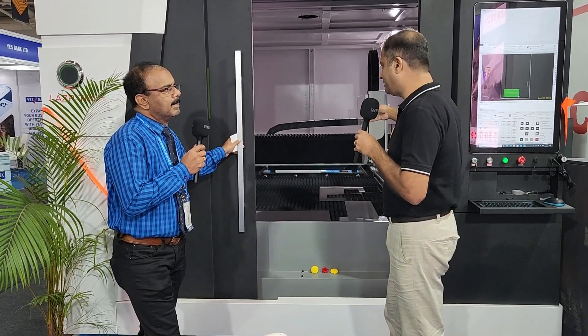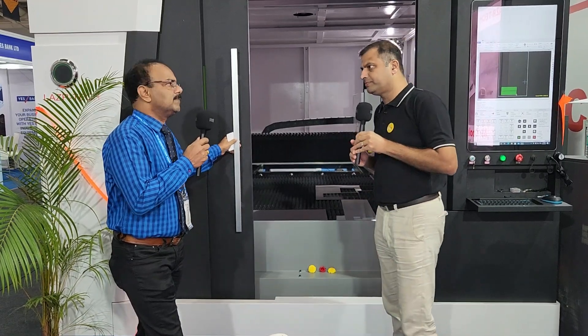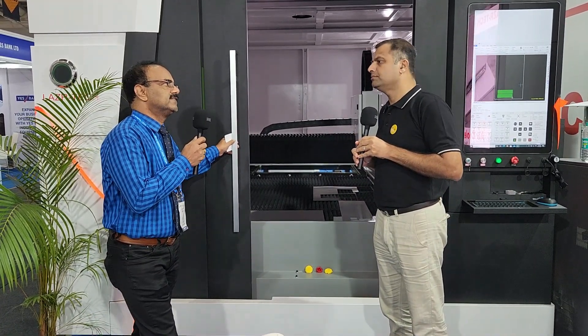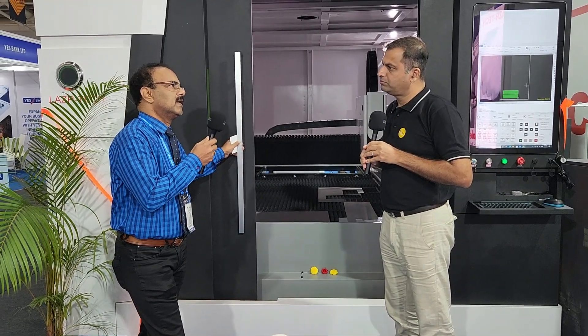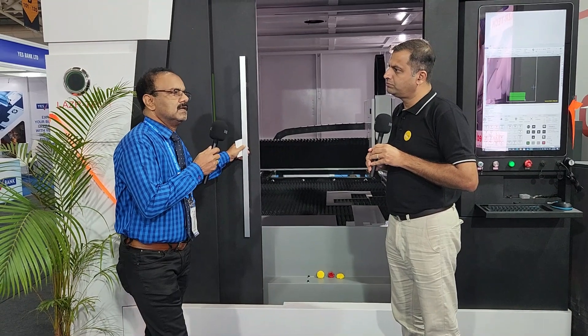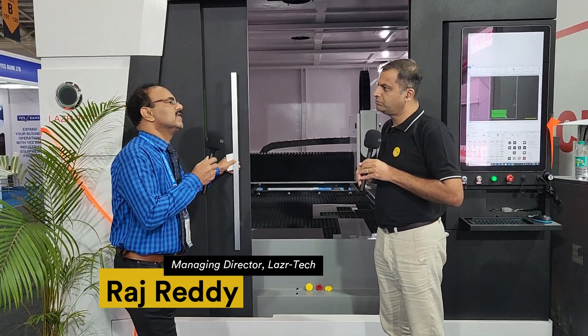Any sheet metal processing companies can use the machine — like kitchen equipment, final manufacturing, refrigeration, and so on. Wherever you use sheet metal, we can process the sheet with laser.